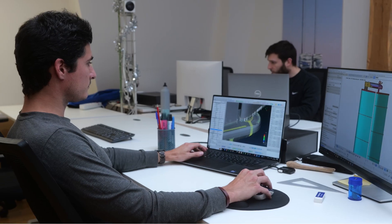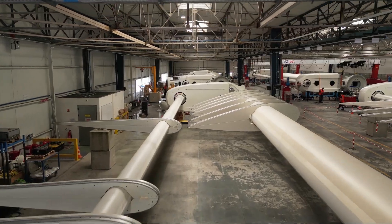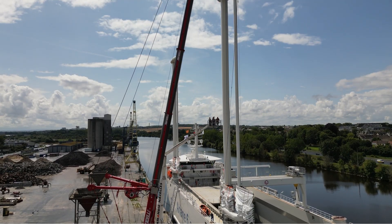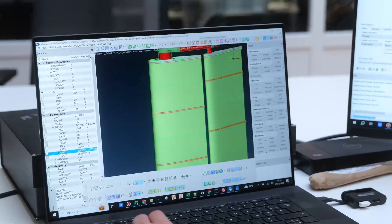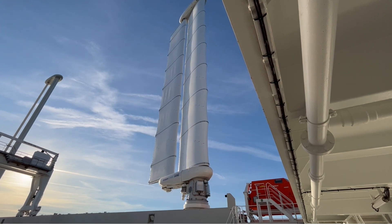Our team designs, manufactures, installs, and maintains the Ocean Wings system. Our full control over these critical steps allows us to generate best-in-class payback, ease of installation and operations for our customers, and allows us to take on retrofit and new-built projects, both in Asia and in Europe.